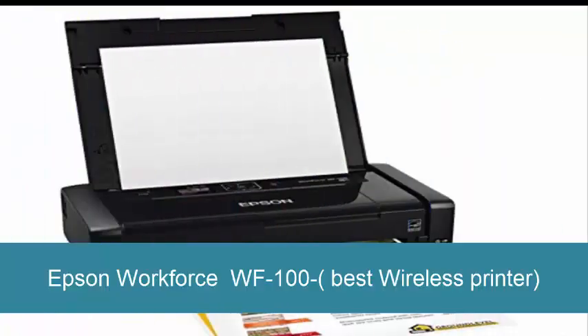Epson Workforce WF100 — best wireless printer. Print wherever business brings you with the Workforce WF100, the lightweight wireless portable printer for professionals on the go. The ultimate in portability, ready to print invoices, presentations, contracts, and more.